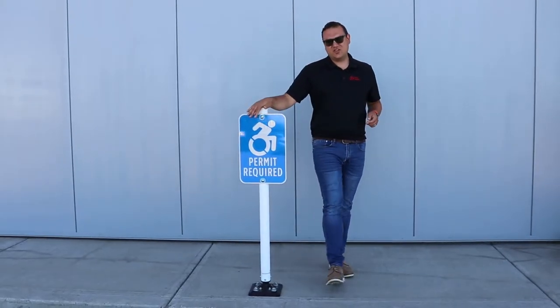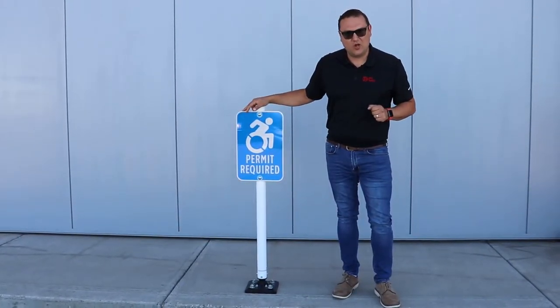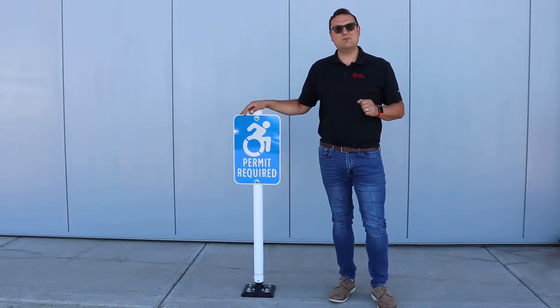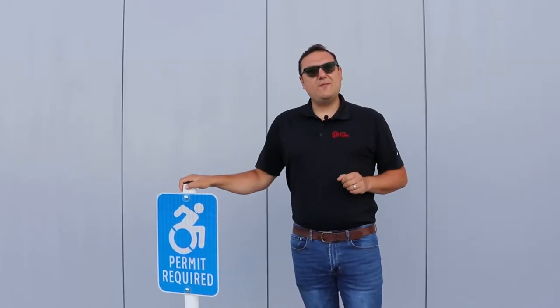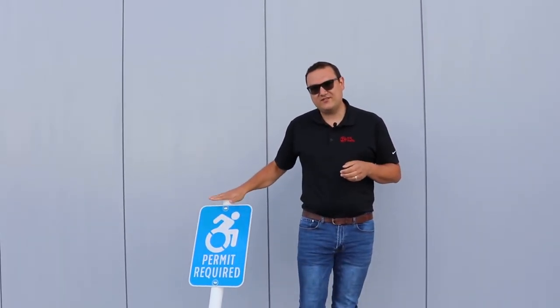Let's stop here to talk about the reactive spring technology found in every single one of the Impact Recovery Systems posts. Included in every Impact Recovery Systems signpost is their patented anti-twist reactive spring assembly.